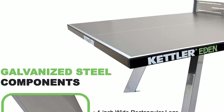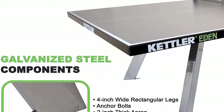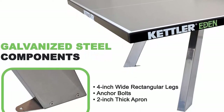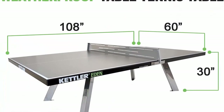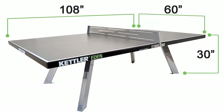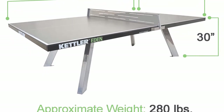Perfect for outdoor use — ideal for outdoor recreational areas such as schools, resorts, apartment complexes, parks, and camps where it can remain in play position at all times. The outer edges are protected by a 2-inch galvanized steel apron. The permanent net and post system is also made of galvanized steel with a chrome-look powder coat finish. Comes with a 10-year warranty on the top and a 3-year warranty on all remaining components.